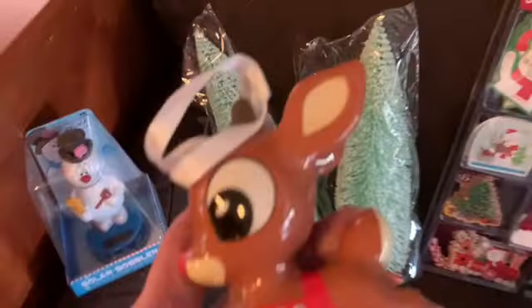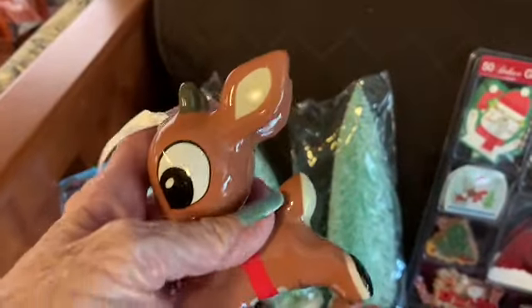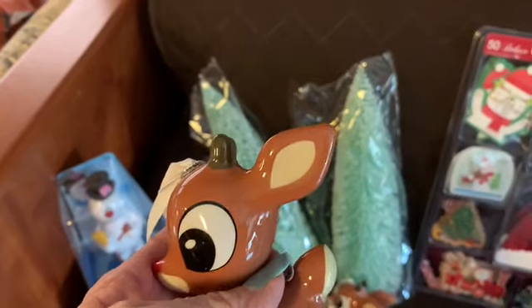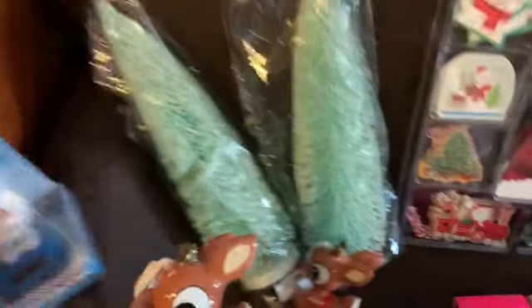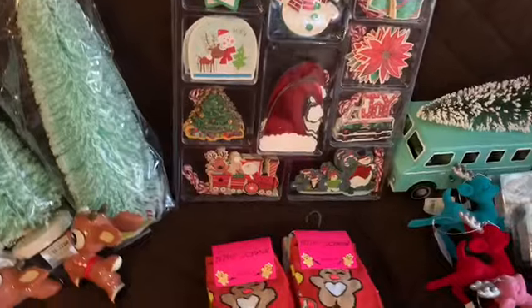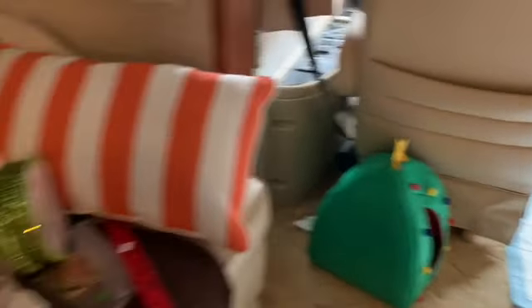They had these ornaments and they're so cute. They had something similar in Target and they wanted more than $6. I got these — I think they were $5 — but look how cute, it's Rudolph! I got two of those for my tree. I also got something for Petunia for when she rides behind Daddy when we're on the road.